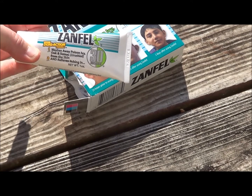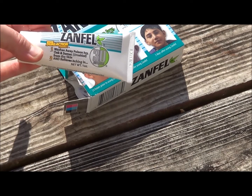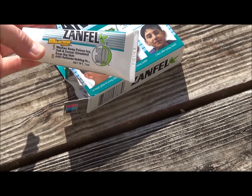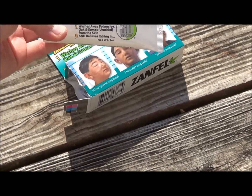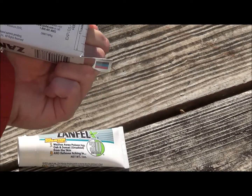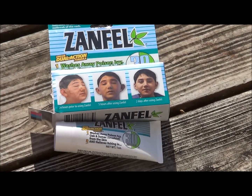I just wanted to share it with people who watch Homesteaders Freedom. If you or someone you know, or your kid, has gotten into this and they've gotten some really bad rashes from it, it probably wouldn't hurt to at least try it. I know it worked for me. I can't say that it'll work for everyone, but I definitely experienced major relief from using this. Check out Zamfell if you can. Thanks for watching. Until next time, take care.